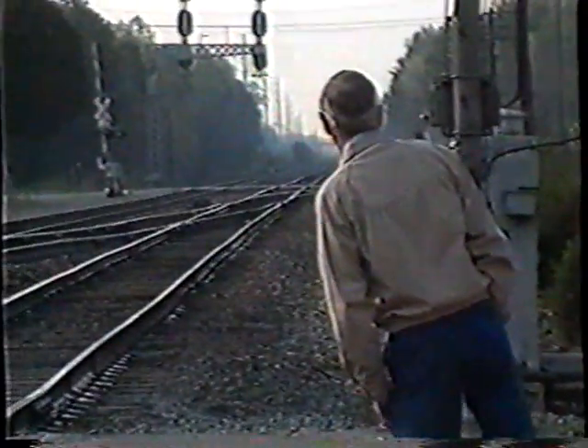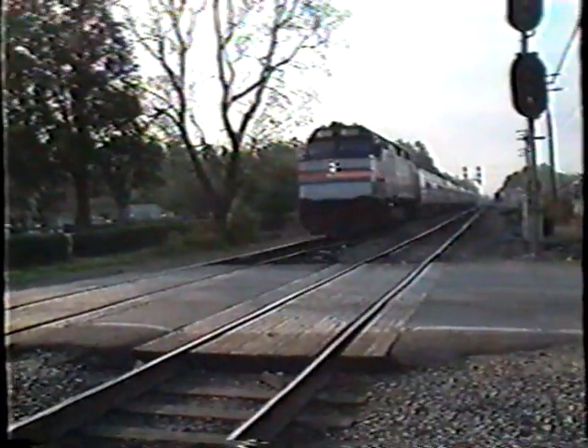Passengers lined up at a crossing to flag down a train — something from 50 years ago? Maybe. But this is Lee Hall, Virginia, near Williamsburg. This is the Amtrak train they call the Colonial: daily service from Newport News to Washington, New York, and Boston.